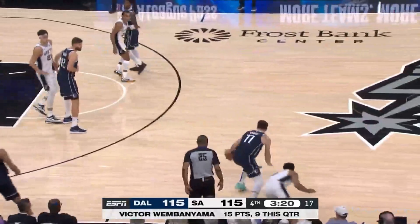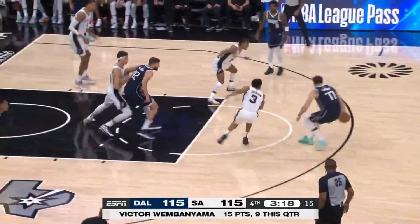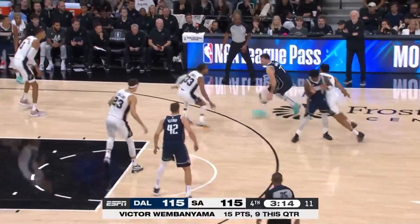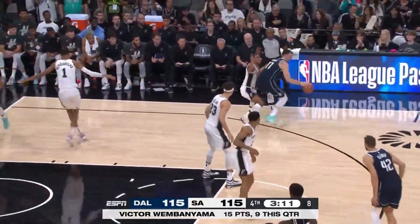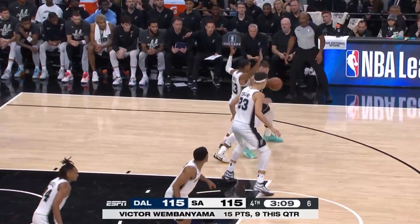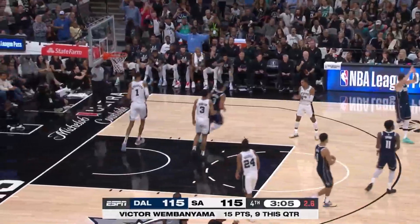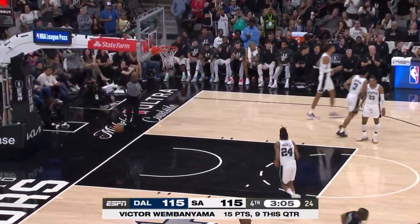Jason Kidd is going to take a timeout. The Spurs with 12 points in the last three minutes. Here's Doncic. Johnson gets back to him. Doncic, guarded by Jones, has a lot of size on him. Off to Kleba, has the space, can't hit — air ball, out of bounds. Spurs possession.